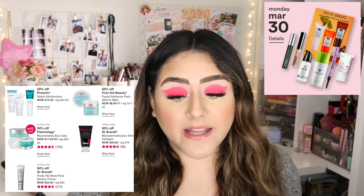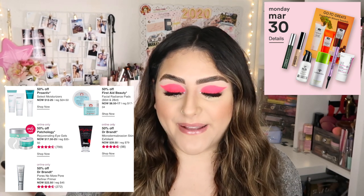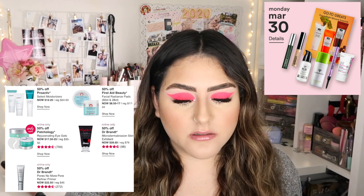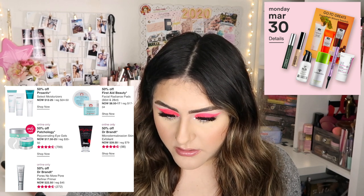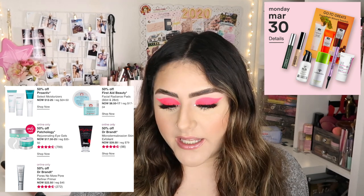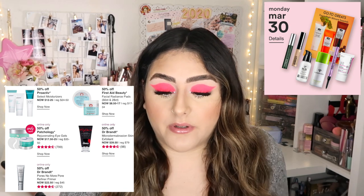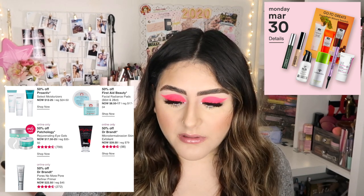Tuesday March 31st has several products. 50% off Proactiv, and 50% off First Aid Beauty Facial Radiance Pads — I've heard good things about those pads and I think I want to pick those up. Online only: 50% off Patchology products, and 50% off Dr. Brandt Microdermabrasion Skin Exfoliant. Online only again: 50% off Dr. Brandt Pores No More Pore Refiner Primer — years ago, like three or four years back, everybody was raving about that primer. It's going to be $20 to $50 off; regularly $45, which is an expensive primer.